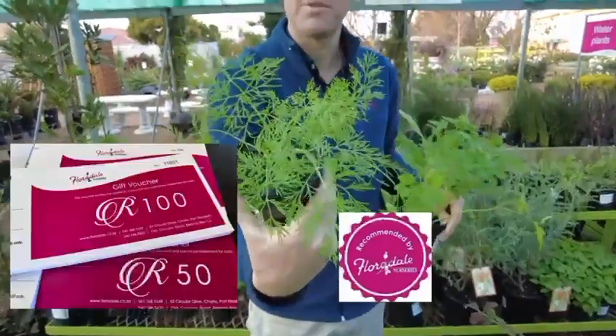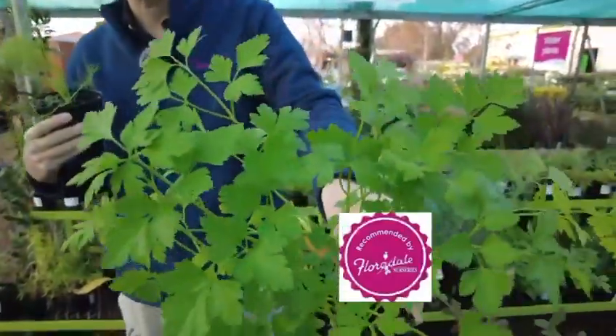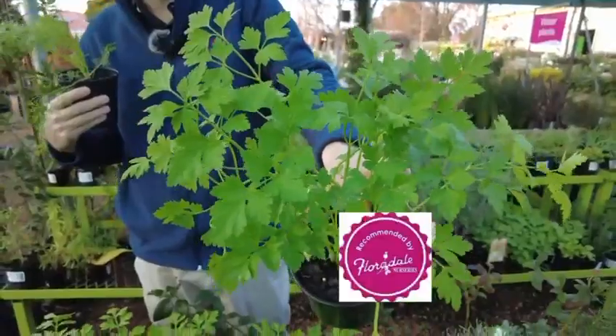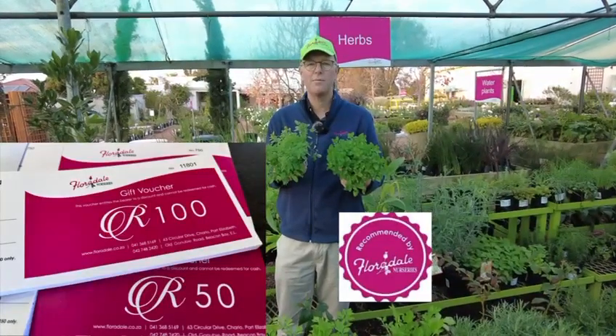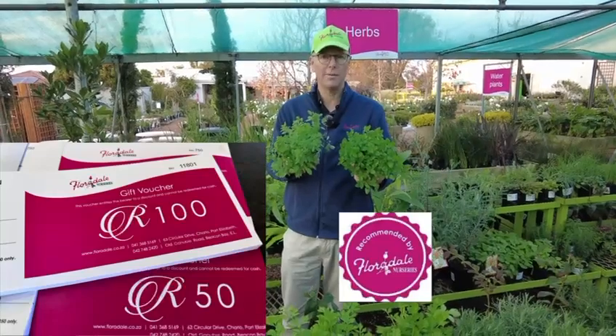Dill goes beautifully with fish, and parsley is just a must-have in every herb garden. Mediterranean cooking is so popular — you've got to have marjoram and oregano available for your pot.